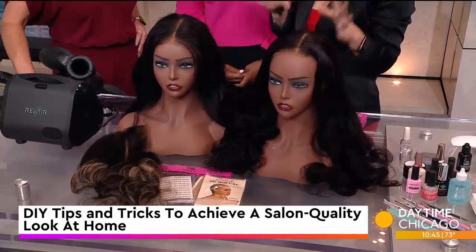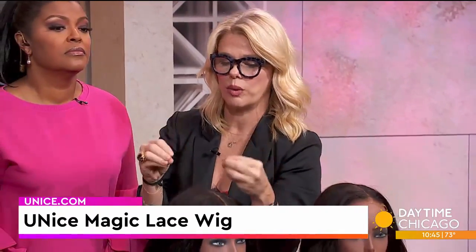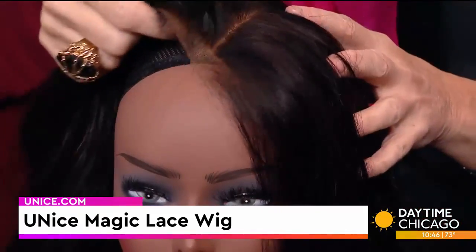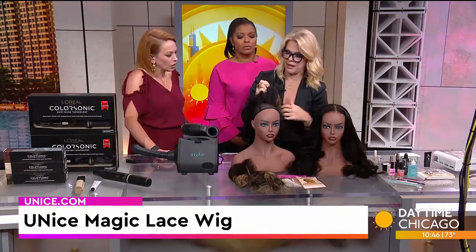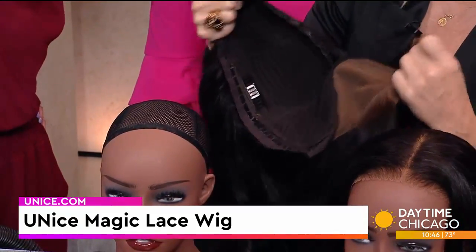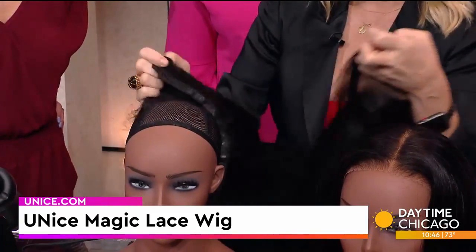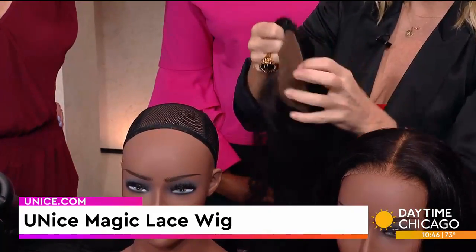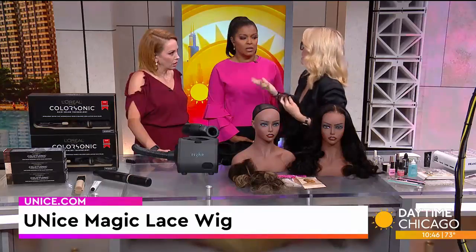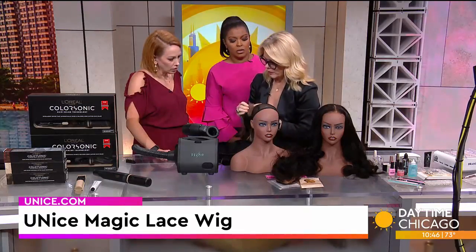Wigs have come a long way, and these are really amazing. These are by You Nice, and this is the Magic Lace Wig. The biggest problem with lace wigs is you have to replace them quite often because the lace becomes damaged. This is a put-on-and-go closure wig that comes in two pieces. The first piece is the wig base, and it has adjustable ties for different size heads. Instead of worrying about replacing the whole wig, if you mess up the lace, you can just replace the lace front. You can change up your style — say you want blonde highlights. The lace goes right on there; it's Velcro with two clips. You just Velcro it right back on.